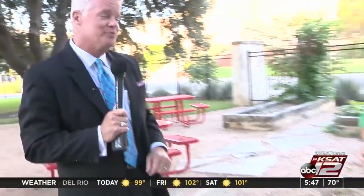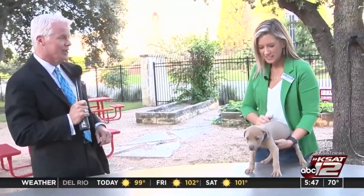Get ready — you want to see just a little cuteness overload here. Kim is here from the San Antonio Humane Society. Oh, that face!